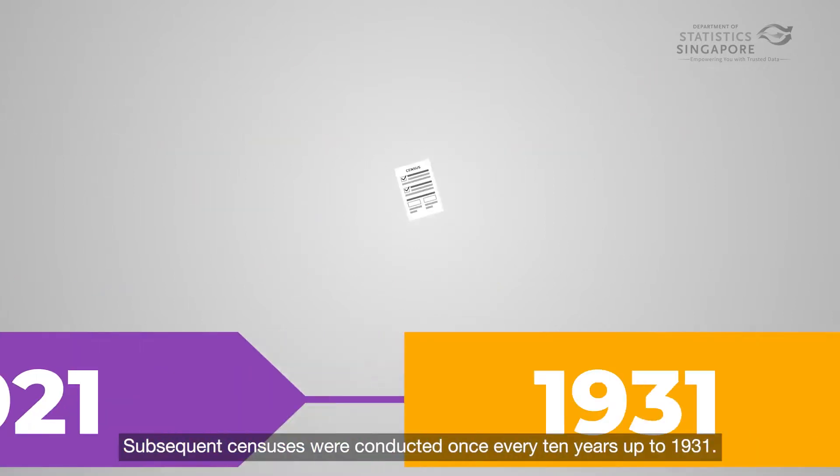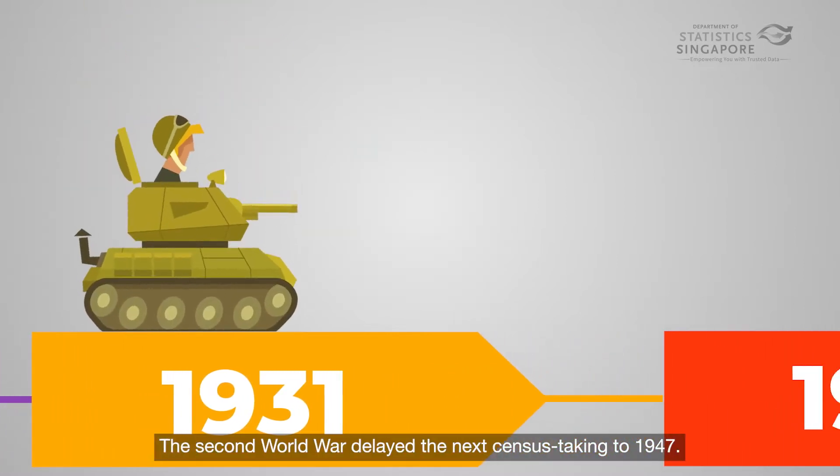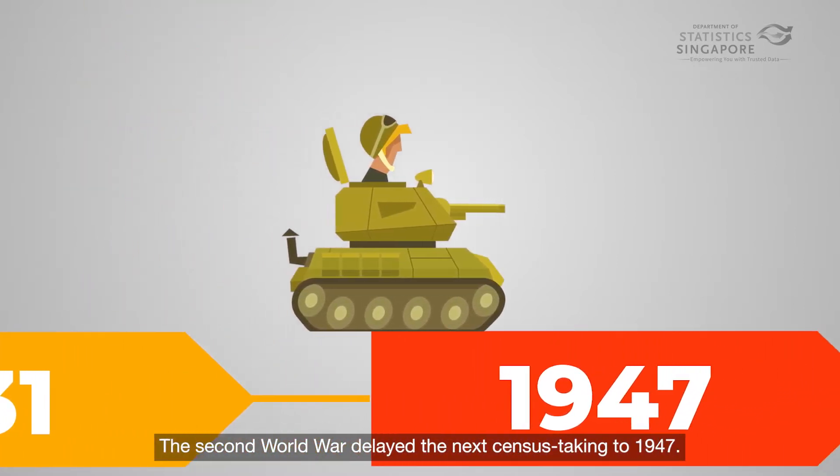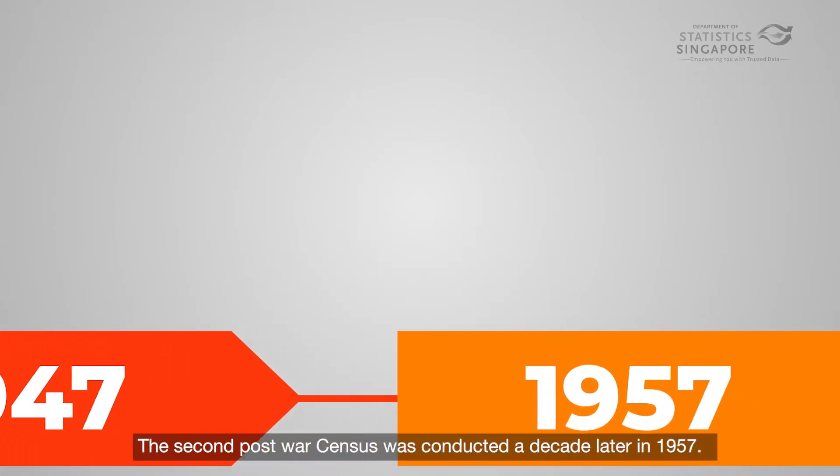Subsequent censuses were conducted once every 10 years up to 1931. The Second World War delayed the next census taking to 1947. The second post-war census was conducted a decade later in 1957.